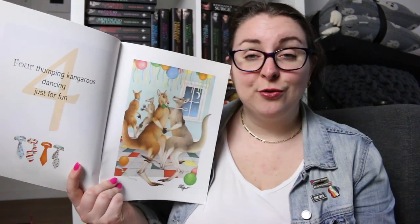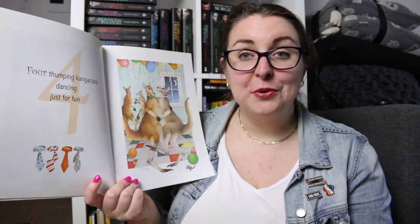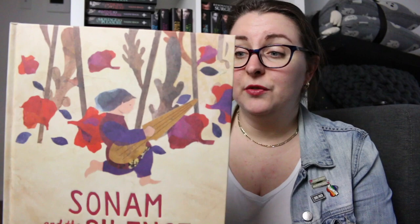I highly recommend Waddle Giggle Gargle — it's also great for onomatopoeia. And then there are only two more books in my A section. There is One Wooly Wombat by Kerry Argent, which is quite a popular children's counting book featuring all sorts of Australian animals as well as short little rhymes to go along with each number. And then there is also Sonam and the Silence by Eddie Ears, which is another really gorgeous and beautifully illustrated book.